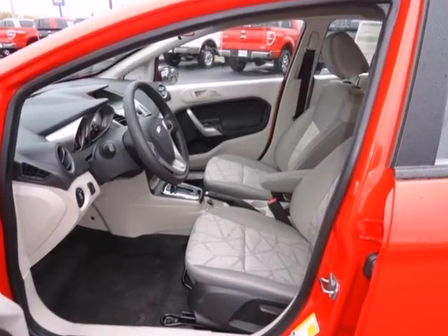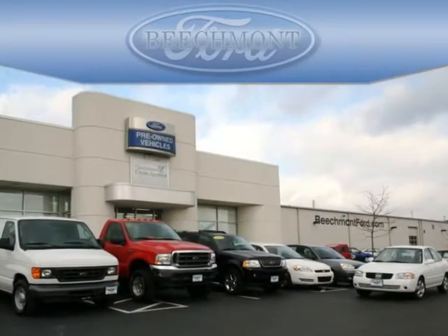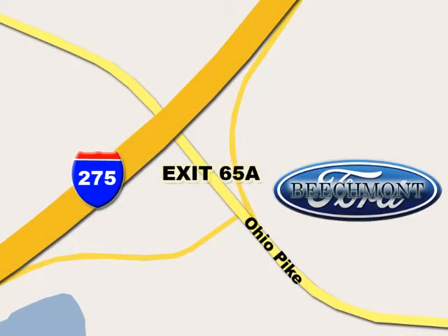Come in and test drive the 2013 Ford Fiesta today. Beechmont Ford — we're a friend in the community. Stop in today. We're easy to find off I-275 at exit 65A, Beechmont Avenue.